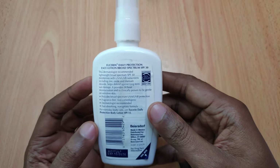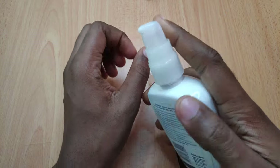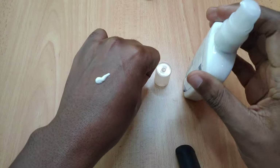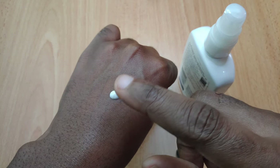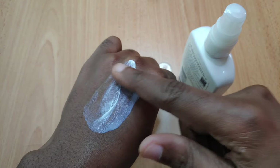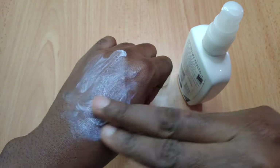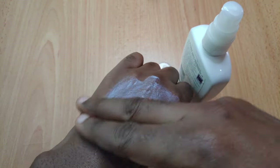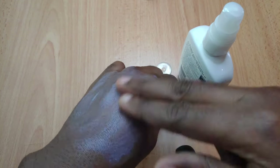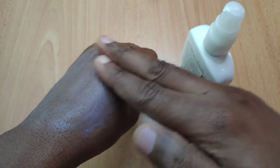Let's move on to the texture of this product. I'll pour a little bit here. The texture feels creamy — creamy and light — and it spreads easily. Very creamy, silky, light texture that basically spreads easily all over.